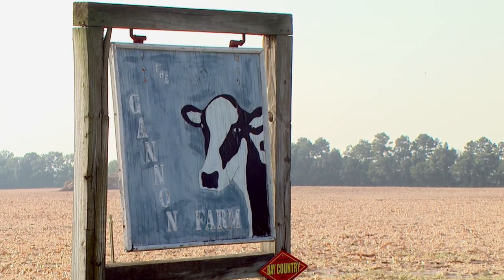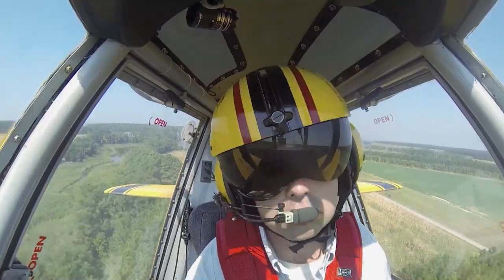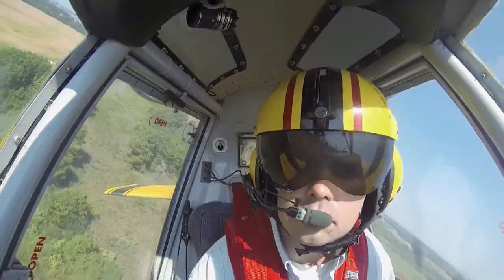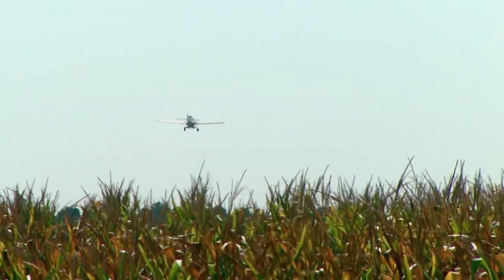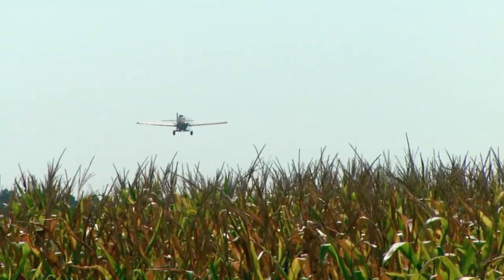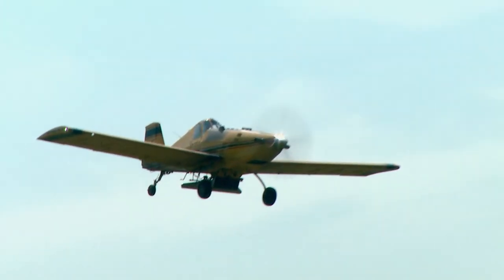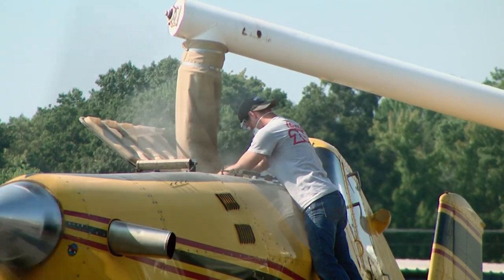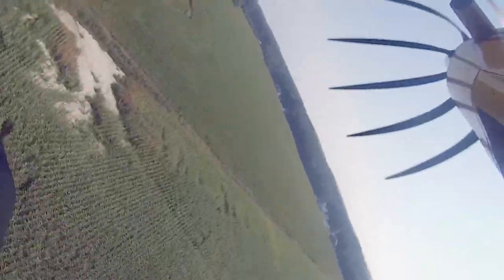It's a beautiful day here on the C.H. Gannon and Sons farm in Easton, and grain farmer Greg Gannon is patiently waiting for something to fall from the sky. But it's not rain he's waiting for. He's waiting for Jeff Corman and his crew to sprinkle seeds from the air — seeds that will give life to Maryland's cover crop program.